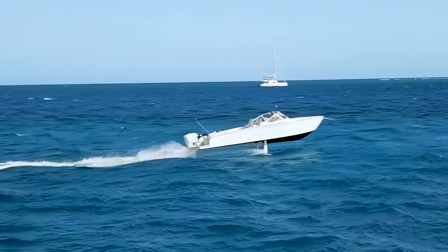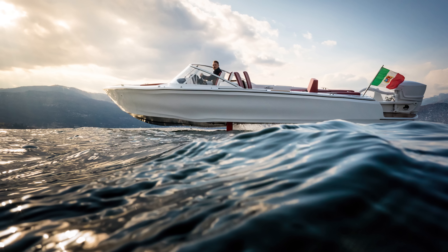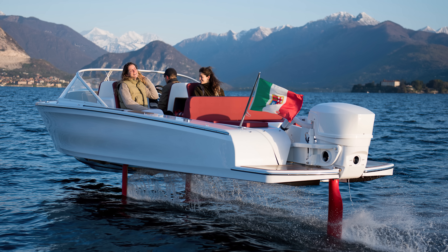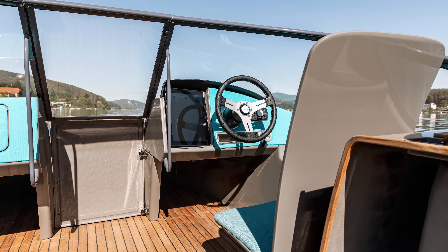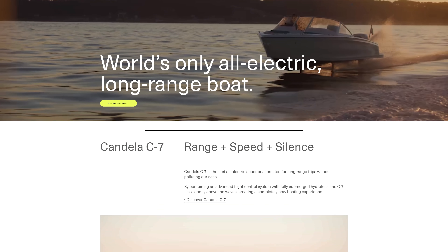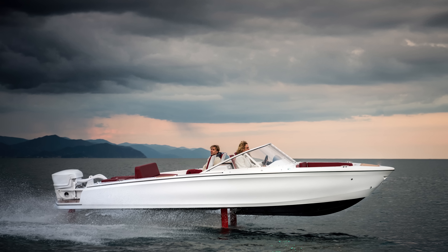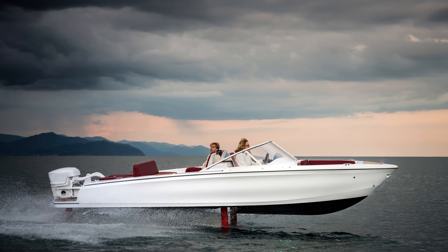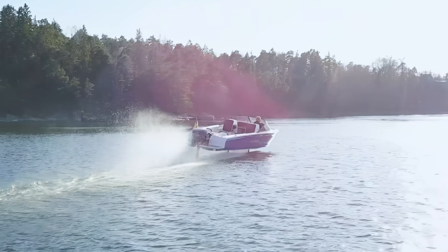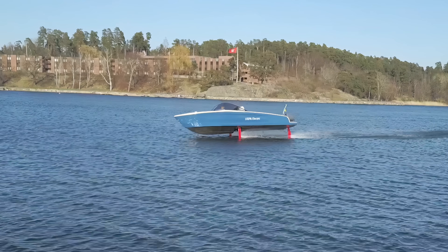When you can clip waves like that with zero emissions per nautical mile, would you ever go back? The inspiration from aviation is apparent, and that is because Candela has experience with fighter jets and airplane designs. All controls are easily accessible on the 12-inch touchscreen on the helm. The C7 hosts a digital flight controller that uses ultrasonic sensors, gyros, accelerometers, and a GPS to measure the boat's position, speed, and acceleration.